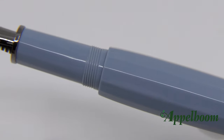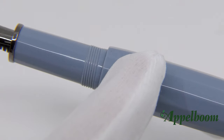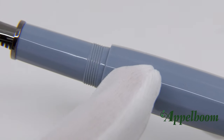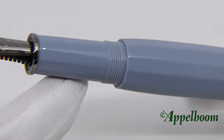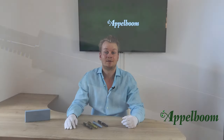When you unscrew the cap with one and a half twists, a very large grip section is revealed. This large grip section is necessary because the step down from the barrel to the grip section is huge, and it is definitely not a tricky way of holding it. The grip section has the same 12 facets as the barrel, cap, and piston.